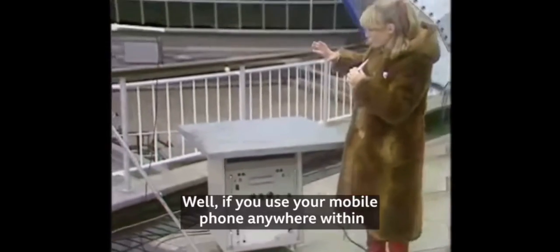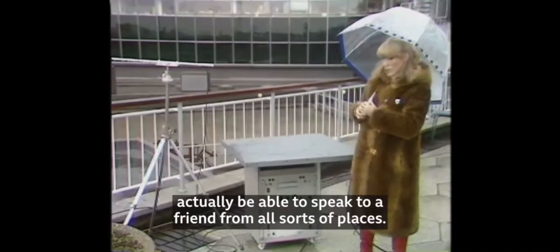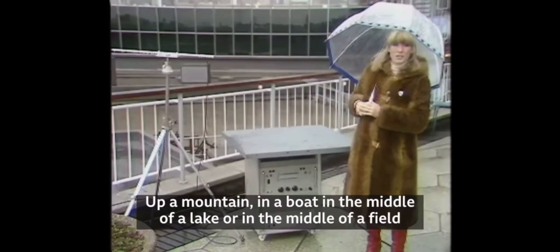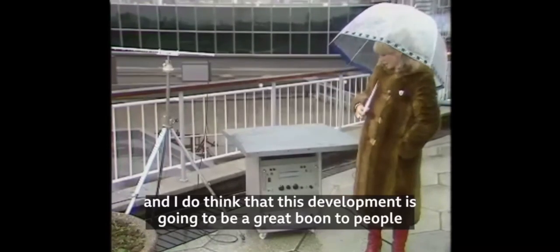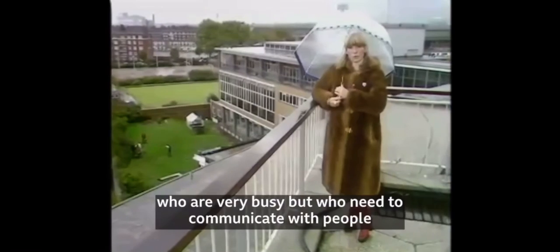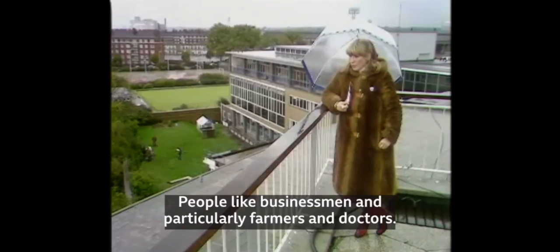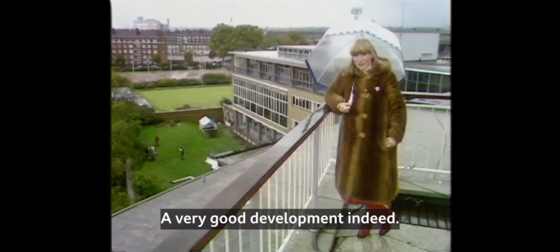If you use your mobile phone anywhere within a seven-mile radius of this equipment, you should actually be able to speak to a friend from all sorts of places — up a mountain, in a boat, in the middle of a lake, or in the middle of a field. And I do think that this development is going to be a great boon to people who are very busy but who need to communicate with people at a distance and who haven't got a proper telephone handy. People like businessmen, and particularly farmers and doctors. Very good development indeed.